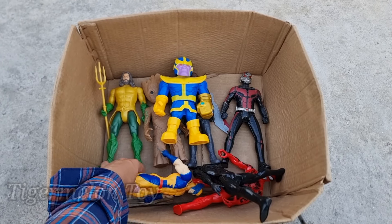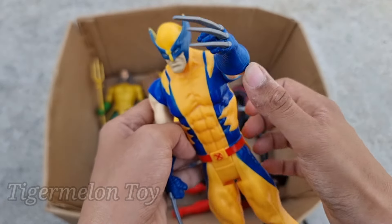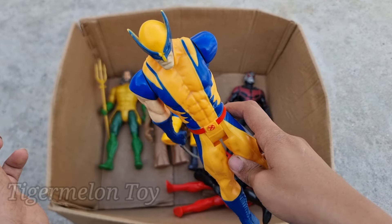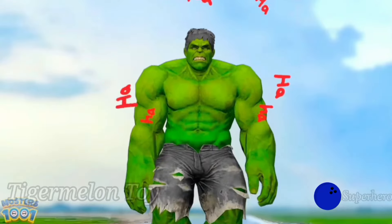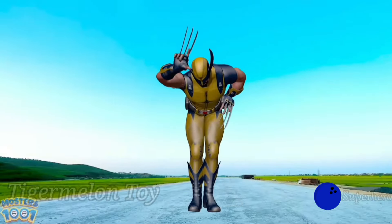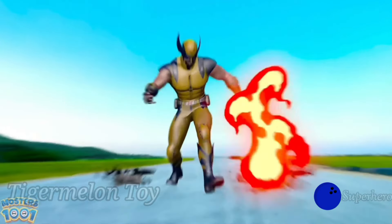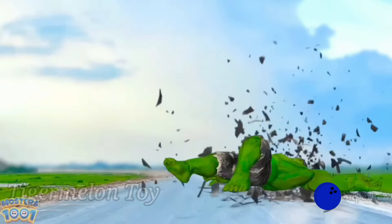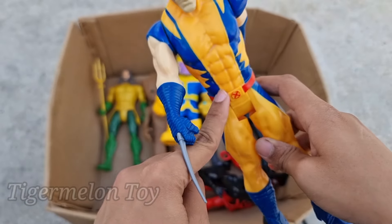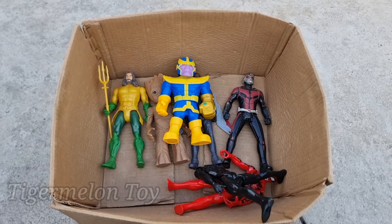Now let's see who is this one, guys. Look at his very huge abs, look at the very cool chest, look at the biceps, and look at his last sharp claws. This is such a cool and amazing superhero — this is X-Man, this is Wolverine! X-Man Wolverine is looking very cool, guys. Look at his very cool abs, chest, and biceps. This is such a strong superhero — X-Man Wolverine!